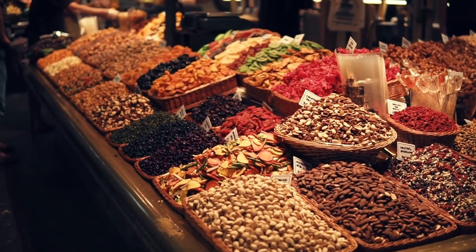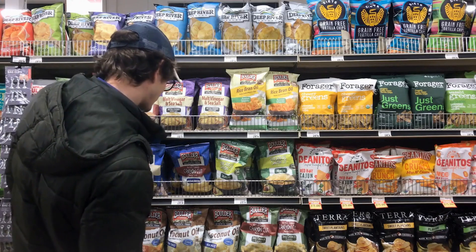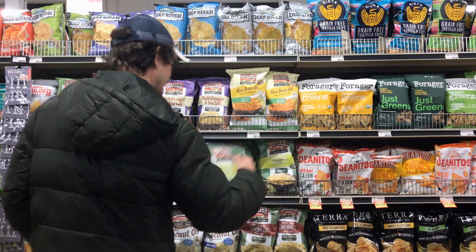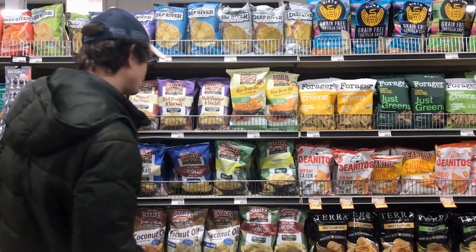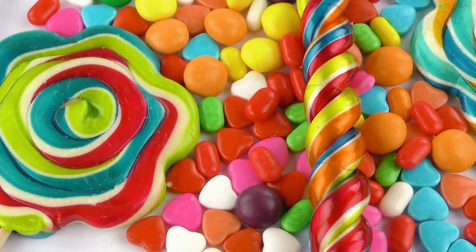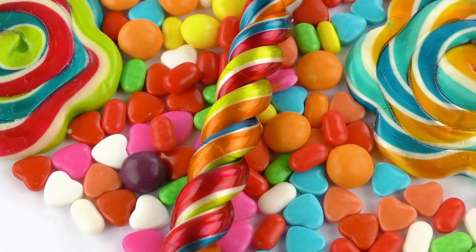Fourth on our list is trail mix. Not all trail mixes are created equal — while some can be a great on-the-go snack, many store-bought trail mixes are packed with unhealthy ingredients that can quickly sabotage your diet. Added sugars, oils, and candy are often included in these mixes, making them high in calories and fat.